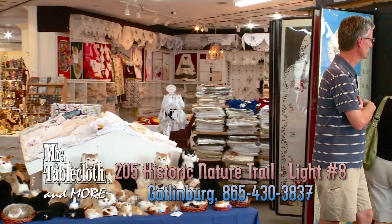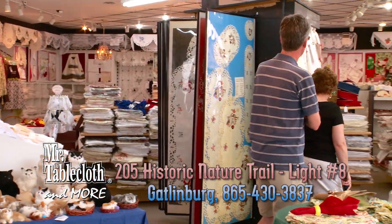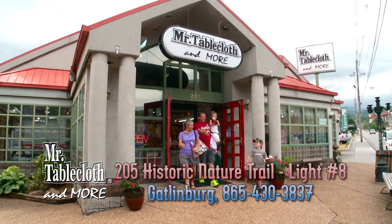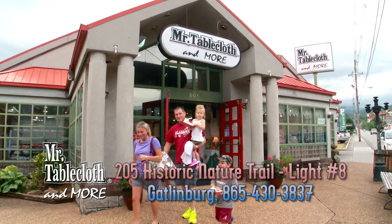Mr. Tablecloth & More — one at traffic light number 4 in Pigeon Forge and at traffic light number 8 in Gatlinburg, just below the Space Needle and across the street from the Convention Center.